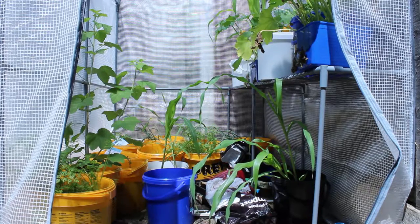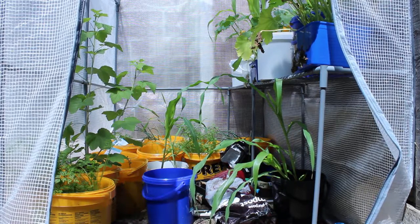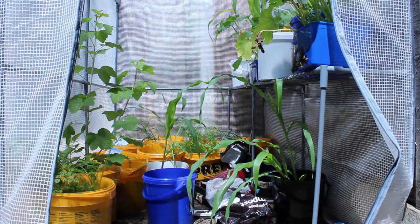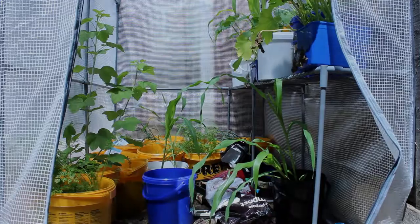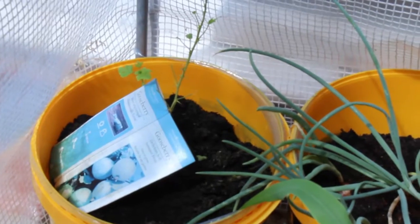It's been a while since we did any footage of the greenhouse and the potatoes, so we're going to have a little bit of a tour. Everything's sprouted up quite amazingly, and this is just a short video to let you know what's going on.